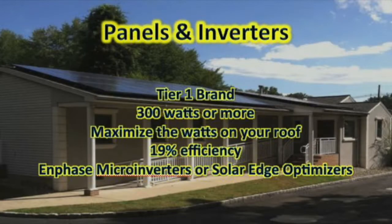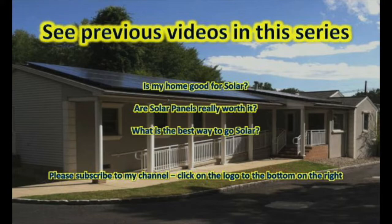To summarize, our recommendations for panels and inverters are: use a Tier 1 brand — any Tier 1 brand will do — at 300 watts or more. Maximize the number of panels and total watts on your roof. Make sure you have panels which are 19% efficient or more. Then choose either Enphase micro-inverters or SolarEdge optimizers — we tend to think micro-inverters are a little better, but either would do the job. And that's it — you are set with the best solar system on your roof. I hope you enjoyed this video; this is the last in my series with three more prior to this. Please subscribe to my channel by clicking on the logo at the bottom right. Have a great one, and I hope you enjoy solar!